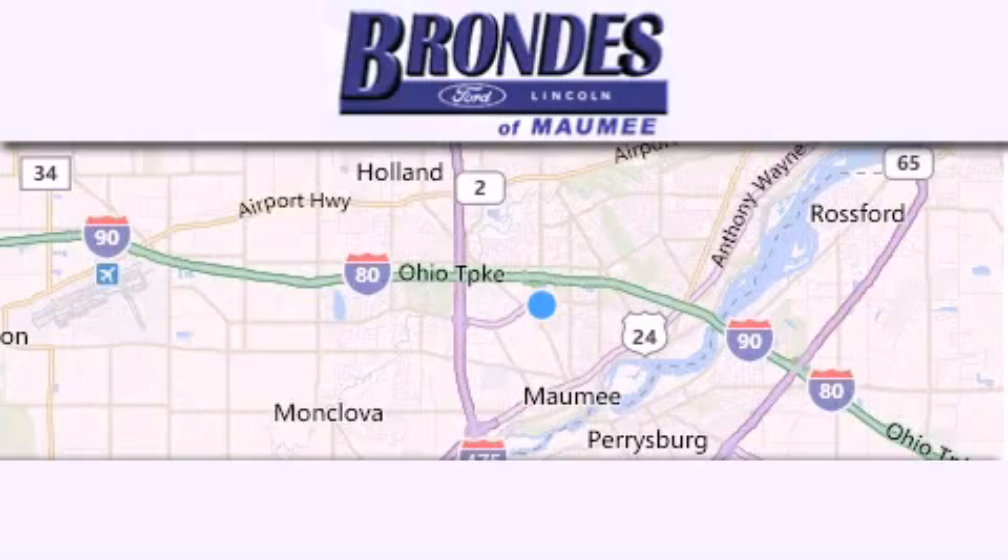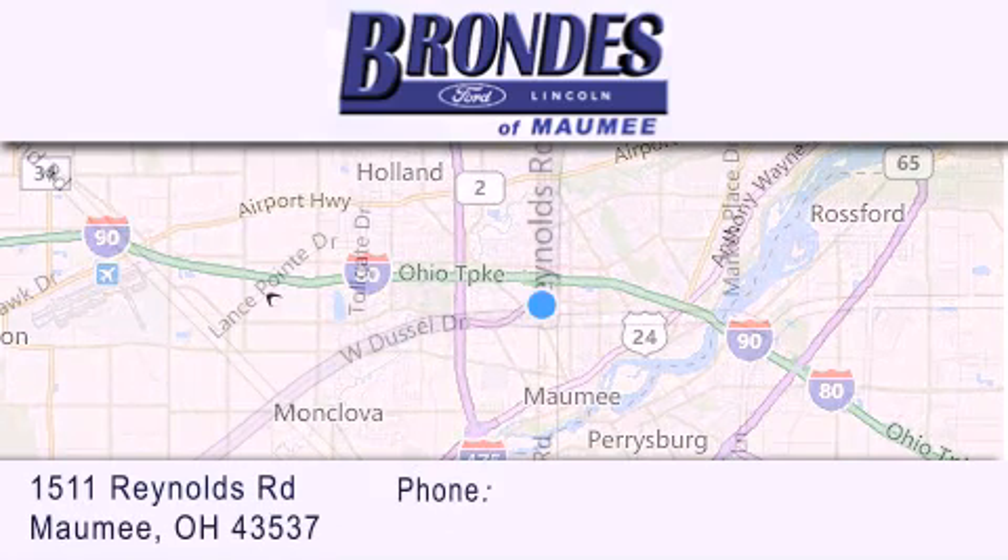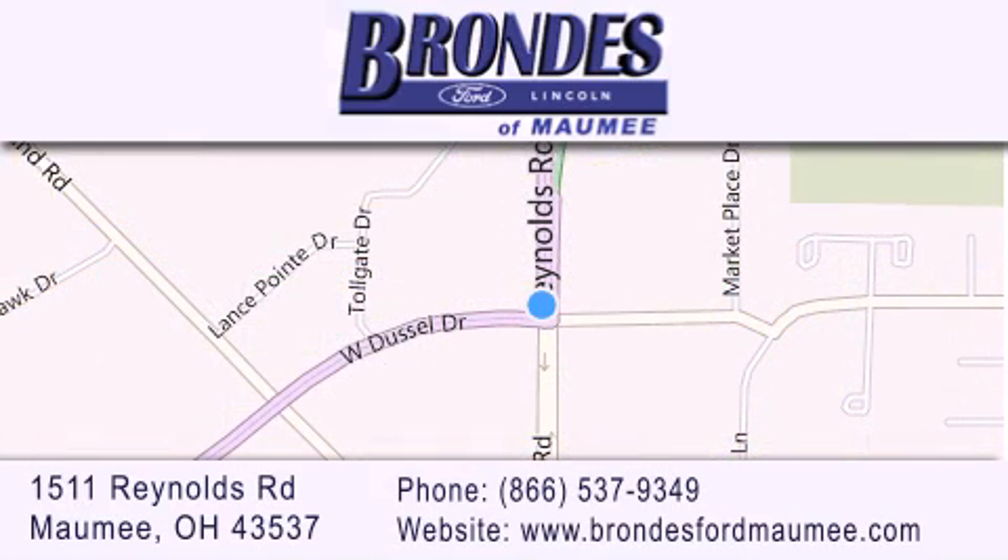Brondes Ford Maumee offers a wide selection of Ford and Lincoln vehicles and is an automotive leader in the area. Stop by our showroom located at 1511 Reynolds Road in Maumee, and visit us online at BrondesFordMaumee.com.